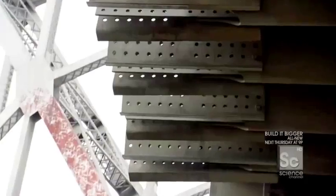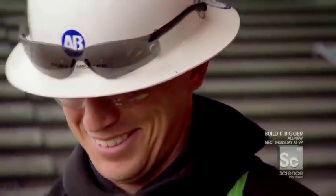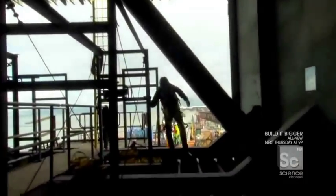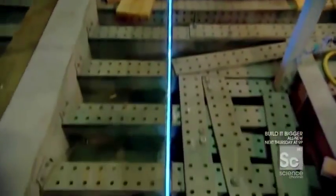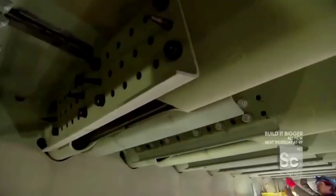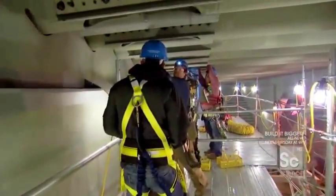4,500 bolt holes that have to line up perfectly, with just one millimeter of wiggle room. Is this the most complicated bridge in the world? I think it is. In total, the 28 bridge segments will be bound together from the inside with more than 350,000 bolts.